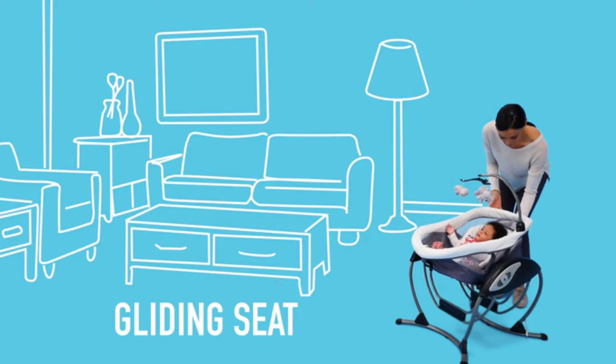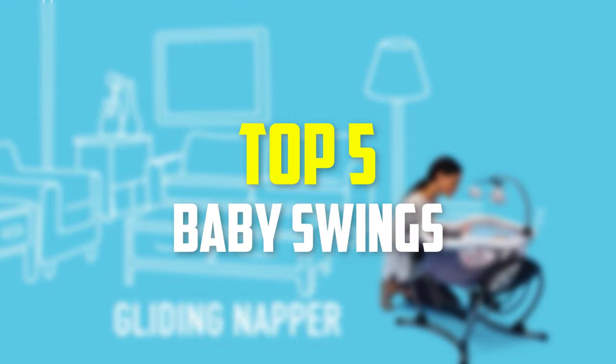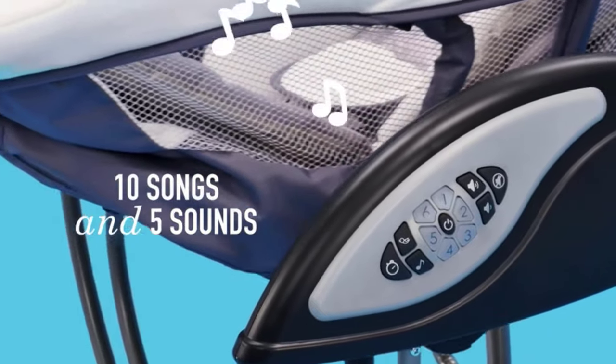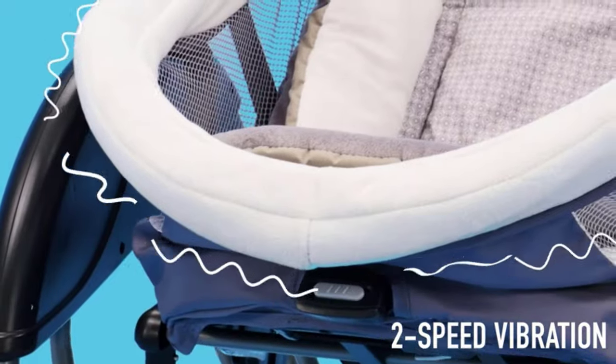Hey guys, in this video we're gonna be checking out the top 5 best baby swings that are available on the market for their true quality. I made this list based on my personal opinion and hours of research, and have listed them based on popularity, quality, price, durability, user opinions, and more.